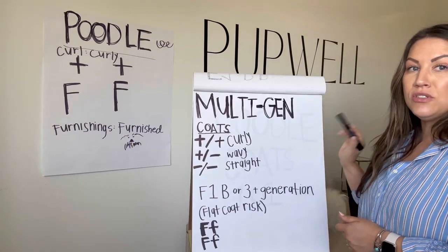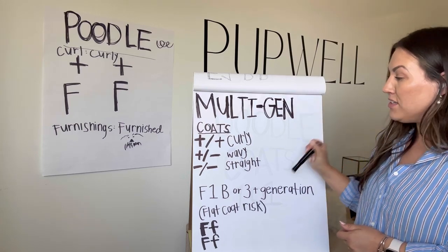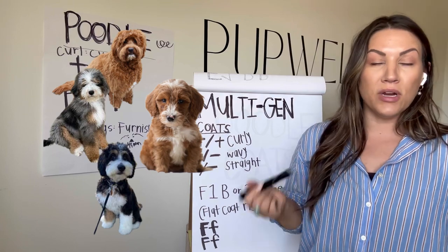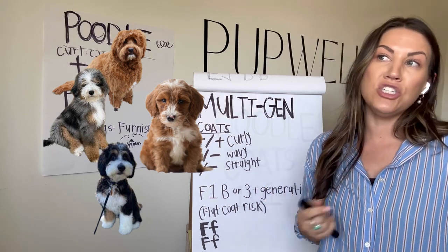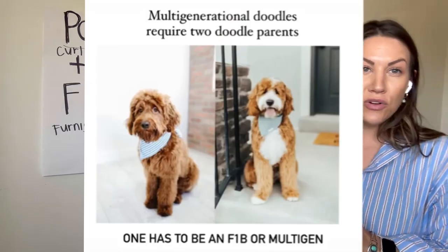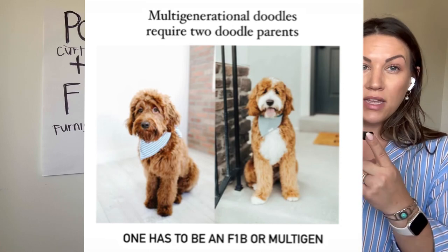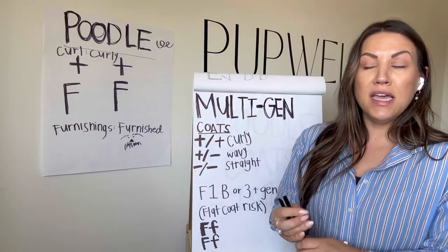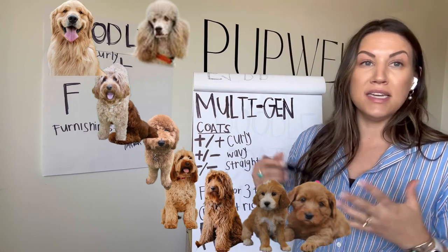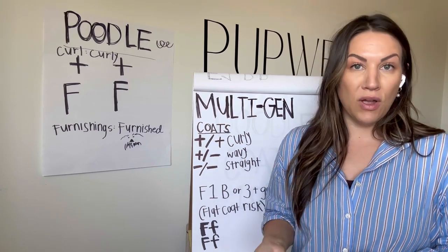Multi-generational doodles are more popular and there are lots of varieties here. These are becoming more popular because they are more consistent in their coats, textures, and types. A multi-generational dog is at least two generations — for example, an F1B which is an F1 bred back to the poodle again, so now we're at second generation. What we like to see are more generations bred down — six, seven, eight — and we're seeing more and more of that as doodles have become more popular and have been around longer.